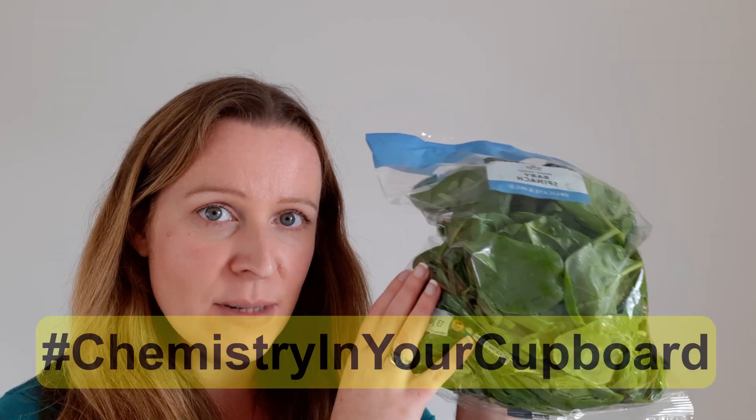So did it work for you? Does spinach taste chalky after you've chewed a few leaves? Does washing it have any effect? Or if you cook spinach, does it still taste chalky? Why not use a bag of spinach in a meal and let us know if it still tastes chalky after you've heated it up? Let us know using the hashtag Chemistry in Your Cupboard.